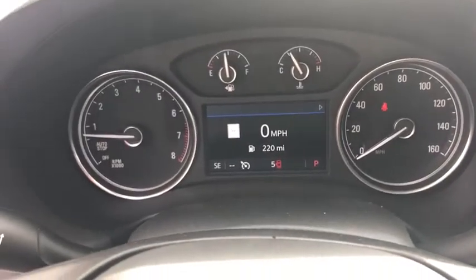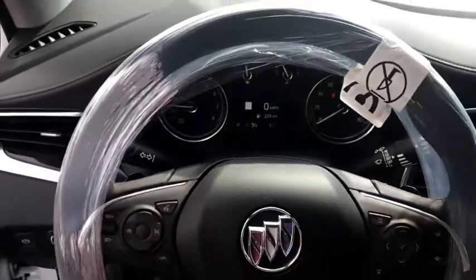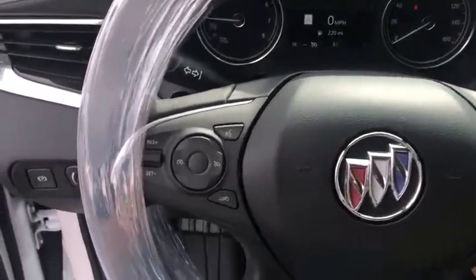Power steering, adjustable steering wheel, keyless start, cruise control, floor mats, aluminum wheels, auto dimming rear view mirror.